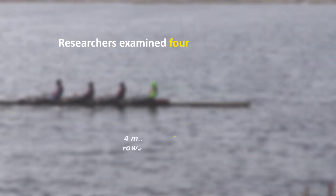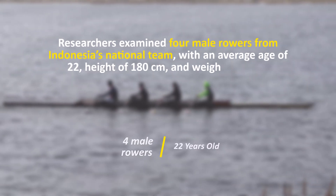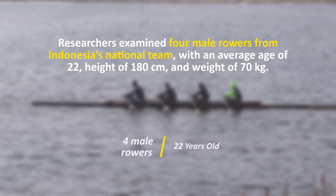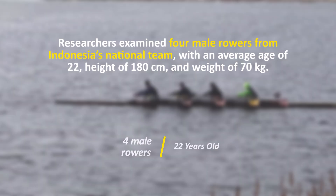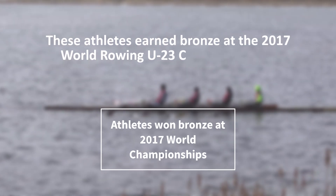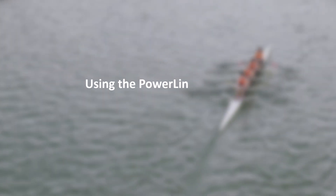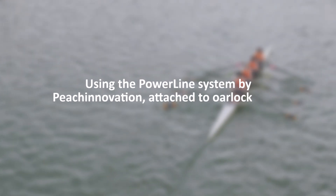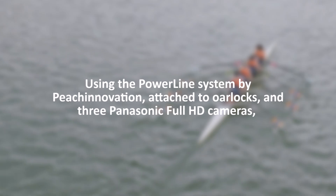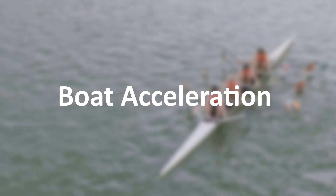How was this study conducted? Researchers examined four male rowers from Indonesia's national team, with an average age of 22, height of 180 cm, and weight of 70 kg. These athletes earned bronze at the 2017 World Rowing U23 Championships. Using the Powerline system by Peach Innovation, attached to oar locks, and three Panasonic Full HD cameras, data on force, angle, and boat acceleration were recorded.